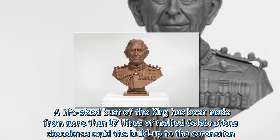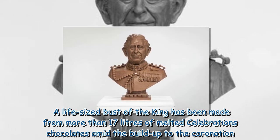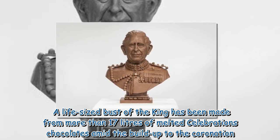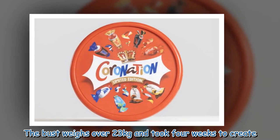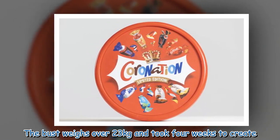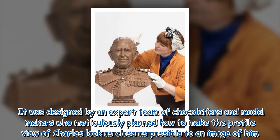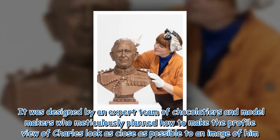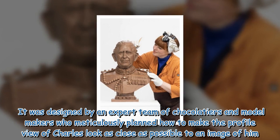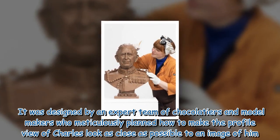A life-sized bust of the King has been made from more than 17 liters of melted Celebrations chocolates amid the build-up to the coronation. The bust weighs over 23 kilograms and took four weeks to create. It was designed by an expert team of chocolatiers and model makers who meticulously planned how to make the profile view of Charles look as close as possible to an image of him.